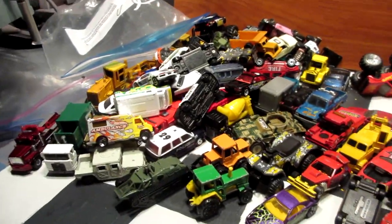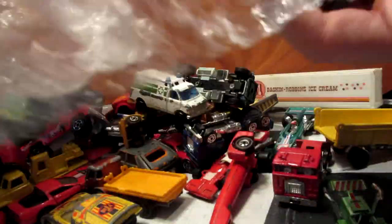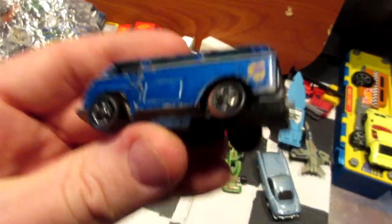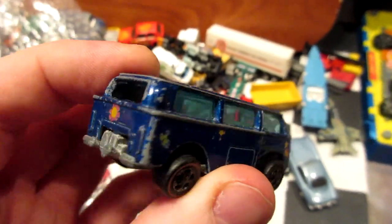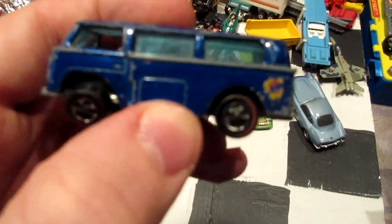That's it guys — hope you enjoyed this barn find video and we'll see you in the next one. But before we go, let's take a look at what's inside these boxes. From the first box — oh look at this — a Volkswagen Beach Bomb red line in a nice blue. It's got a little crack on the windshield, but this will be a candidate for a restoration video. I'll let you guys know when I do it. Got it for very little money so it was worth it.